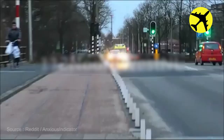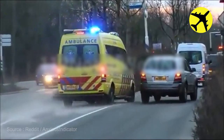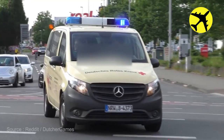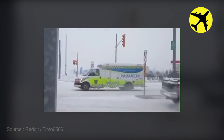This ambulance having trouble with an irresponsible driver. This emergency vehicle got hit by another car — luckily, no one was injured. This driver doesn't yield to an emergency vehicle and gets caught by the police shortly after.